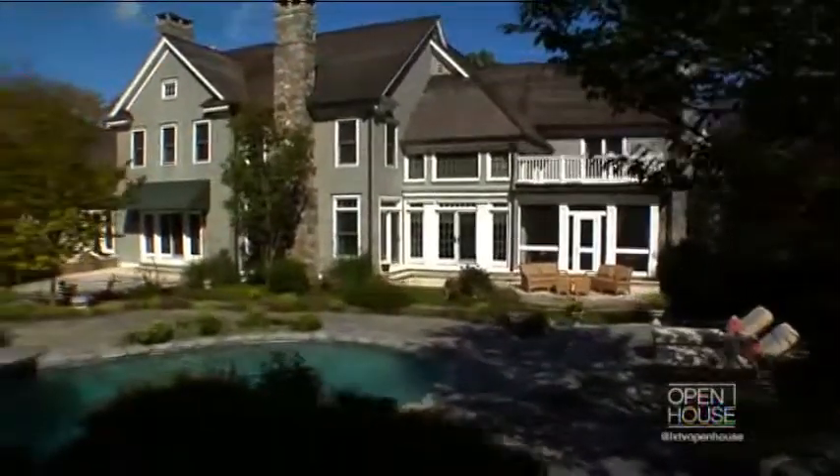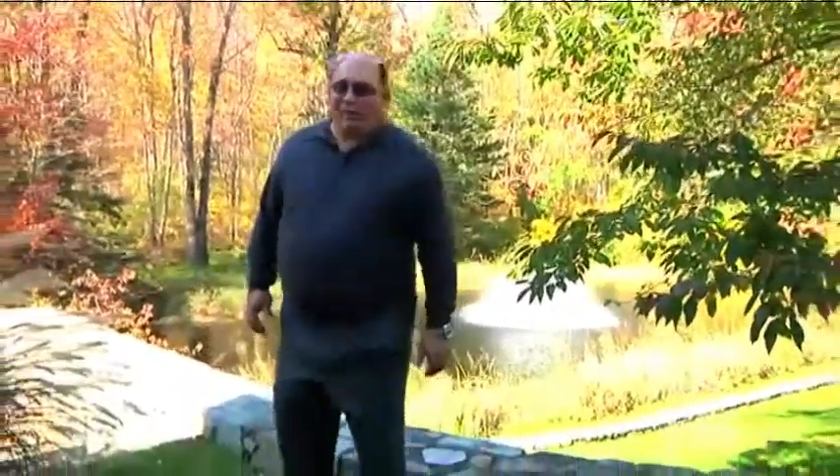I hope you enjoyed getting a glimpse of our family's home here in Ridgefield, Connecticut. Thanks so much for stopping by.